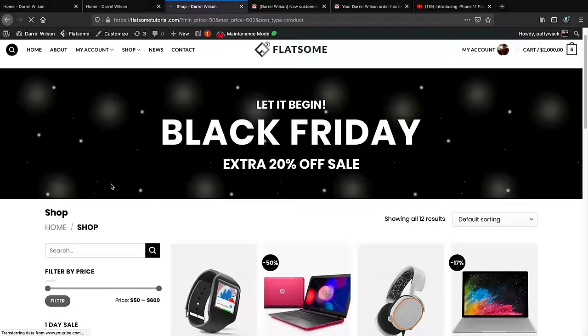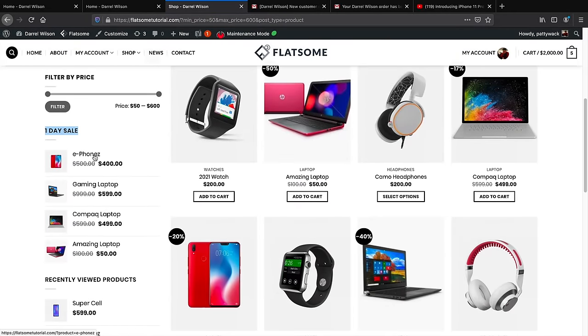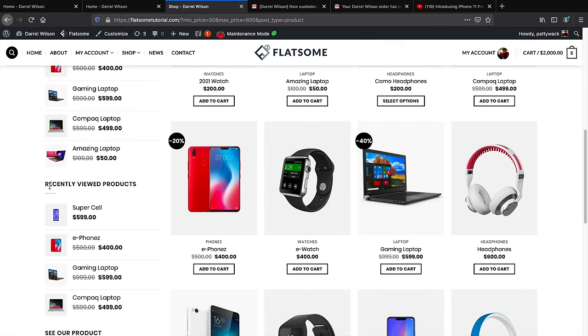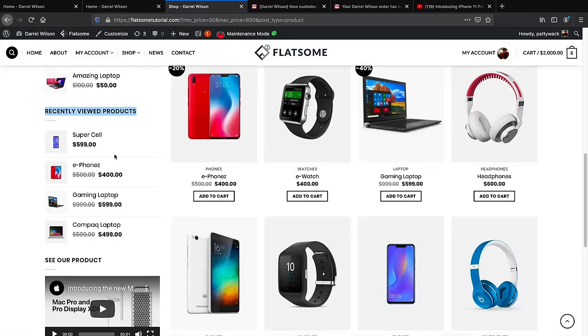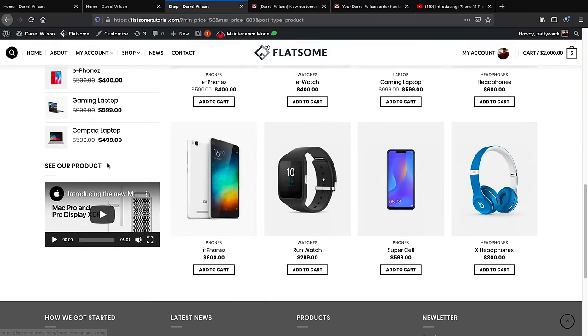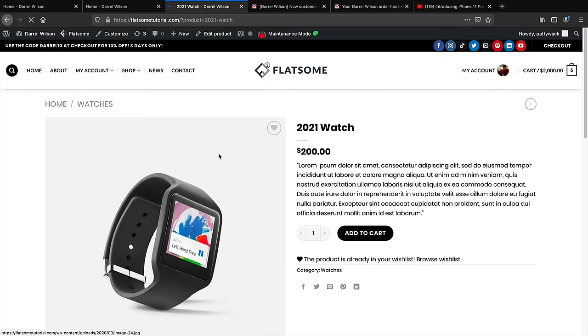On the left side there's also a one-day sale products section. Whenever a customer clicks on a product, the website reminds them they viewed it — that's called retargeting, similar to what you see on Facebook or Amazon. Here we have a product page where I added a video — if you have a promotional video, you can add it. Each product page shows the title, price, description, Add to Cart, category, and social sharing options.